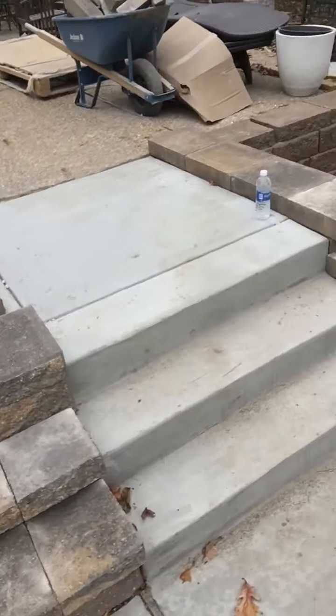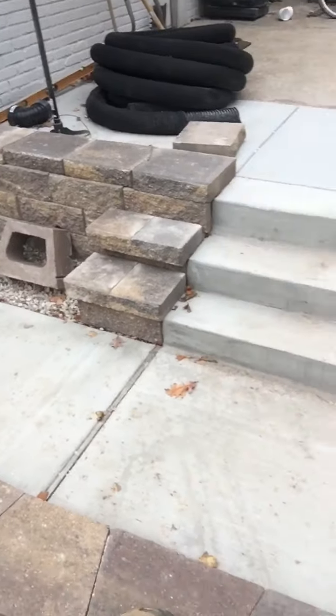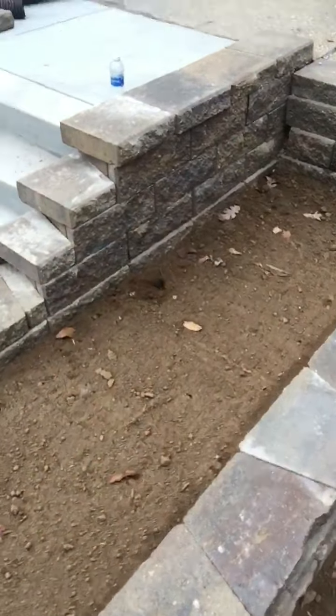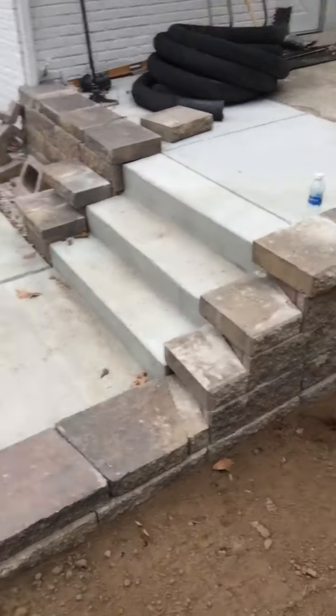We built the steps here, kind of dressed the steps with nice little blocks, then made our corner and outlined everything. So now it's time to clean up and move on to the next job.